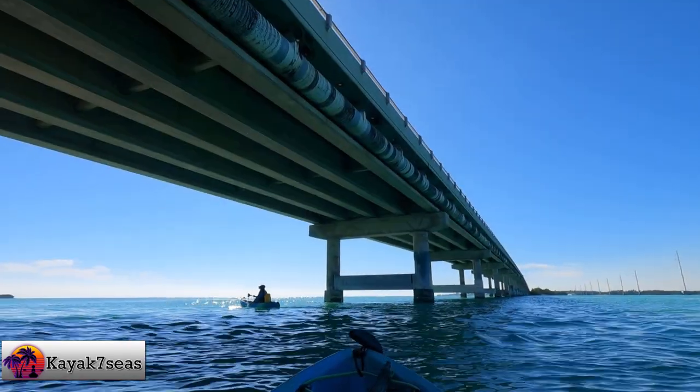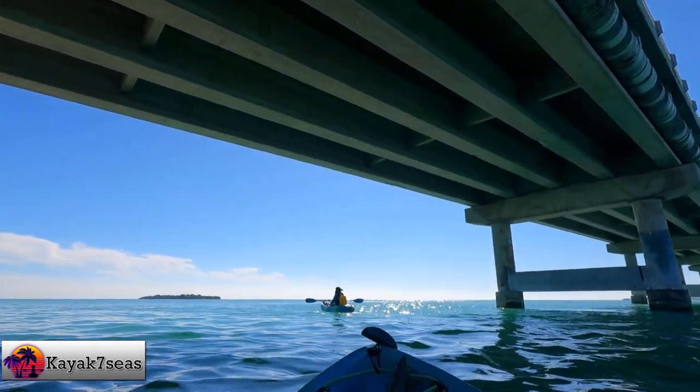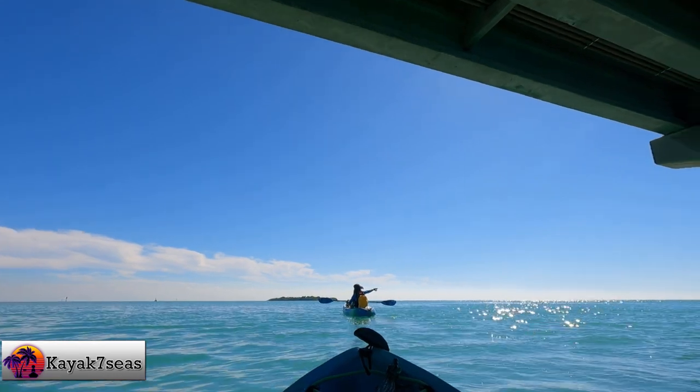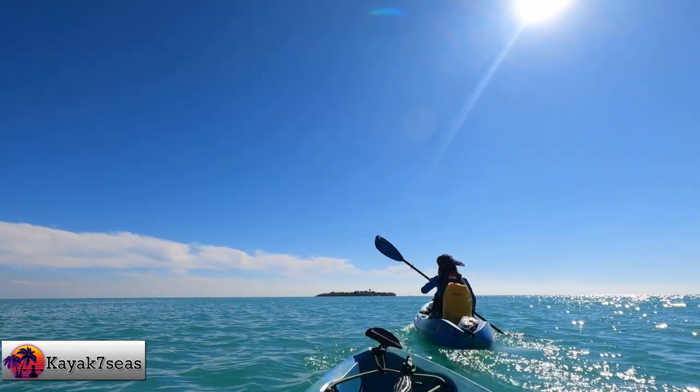We paddled along US-1 until we got to the bridge which connects Isla Morata and Matacom Key. Once under the bridge, it was a short paddle to Indian Key. From the boat launch to the island was only about three quarters of a mile. The water was really calm, much different than the previous day when we paddled around Key West.